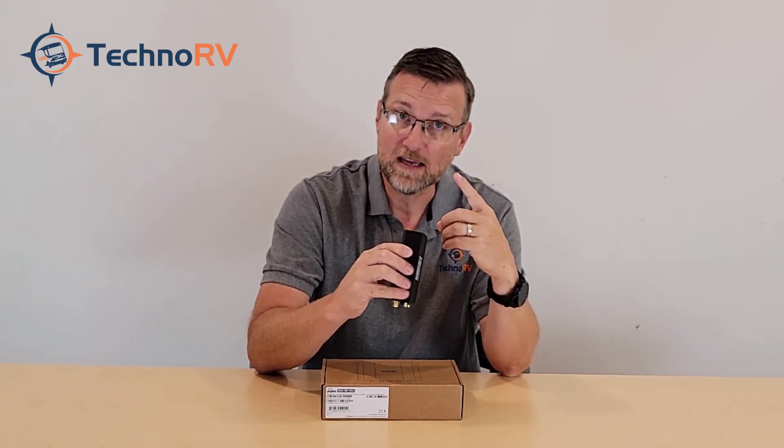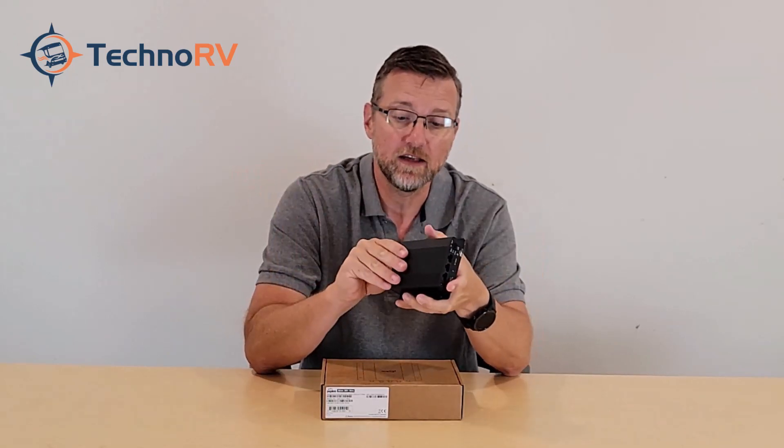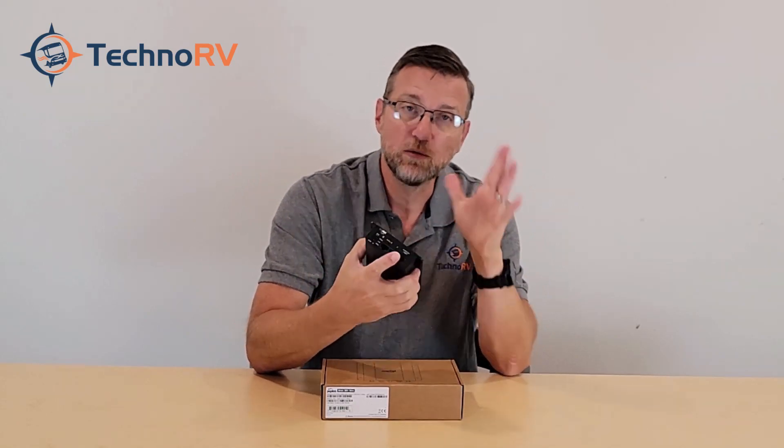Out of the box, the Max BR-1 Mini does not have access to Wi-Fi as WAN unless you buy a failover license. The failover license is a one-time fee that opens up Wi-Fi as WAN and the WAN port on the back, which allows you to hard-line in an internet connection. It's a one-time fee for life. Most people who buy this unit do go ahead and get the failover license.